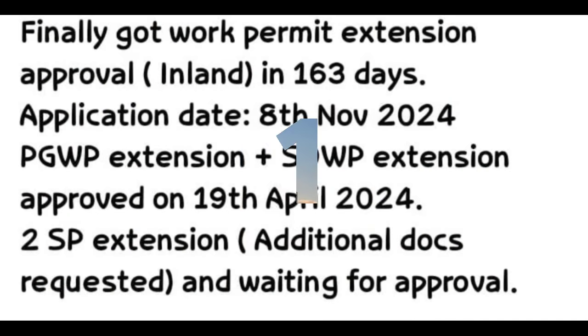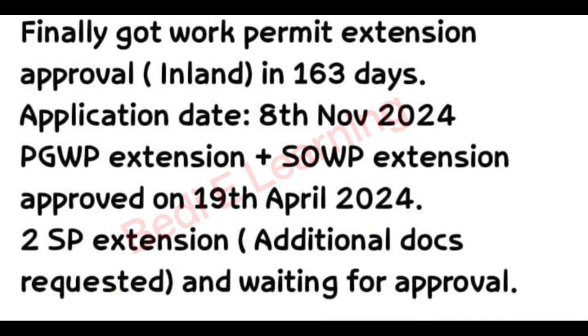PPI timeline: finally got work permit extension approval in 163 days. Application date 8 November 2024. PGWP extension plus SOWP extension approved on 19 April 2024. SP extension with additional docs requested and waiting for approval. Congratulations.